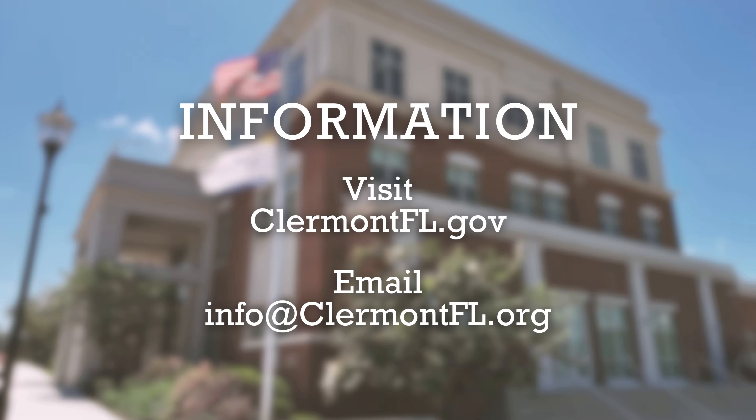Thank you for joining us for this episode of Keeping Up with Claremont. You can visit ClaremontFL.gov for more details or send an email to info at ClaremontFL.org. Until next time, stay safe, be kind, and have fun.